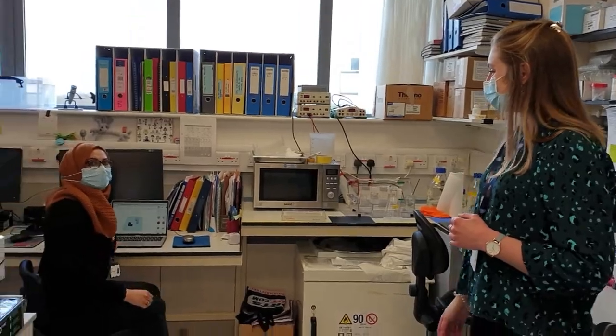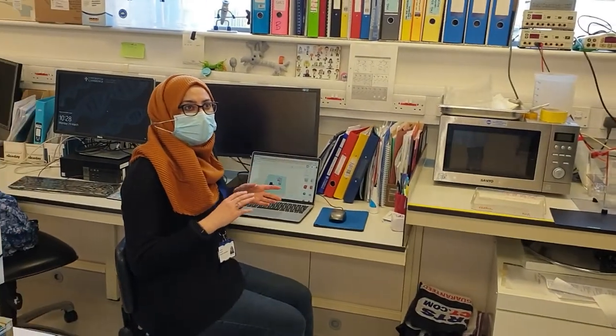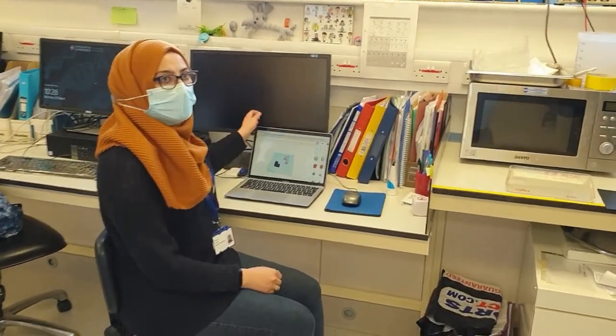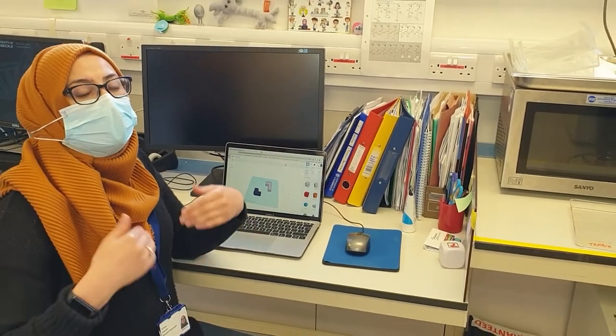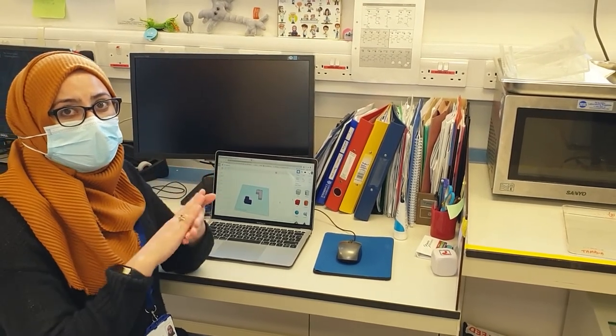We are able to design exactly what we want to print using different software — there are lots available, some are free and quite easy to use, and some you don't even have to download; you can use them in your browser. The one I like to use is Tinkercad Cloud. You might have used something like Paint to draw or edit pictures — this is similar but takes it to another level, adding another dimension so it becomes an object rather than something flat.